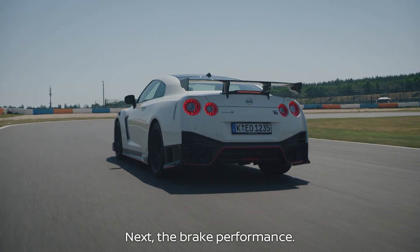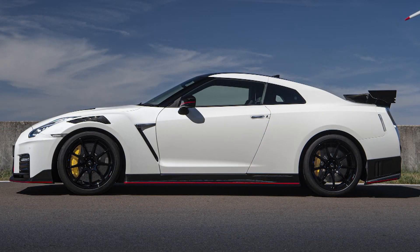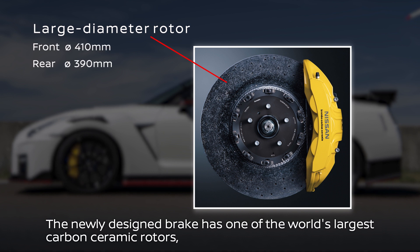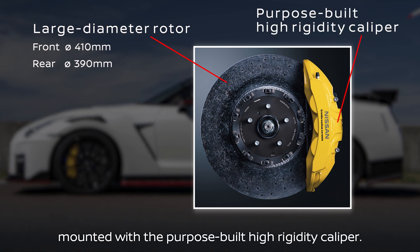Next, the brake performance. The newly designed brake, jointly developed with Brembo, has one of the world's largest front and rear carbon ceramic rotors, respectively at 410 mm and 390 mm. It's mounted with a highly rigid and integrated bridge-shaped special caliper.